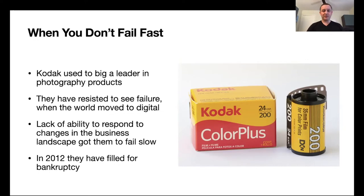So what happens when you don't fail fast? When you don't fail fast, you fail slow. And when you fail slow, you die. Kodak is a great example — Kodak was a leader in photography. However, the market was rapidly changing towards digital transformation. Kodak failed to embrace those rapid changes and act upon them, and eventually their inability to respond to market needs led them to file for bankruptcy in 2012.